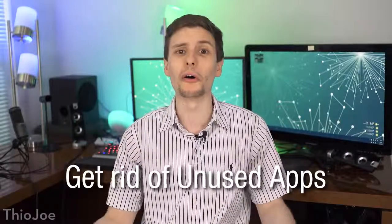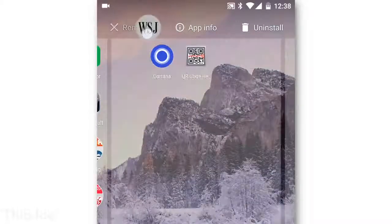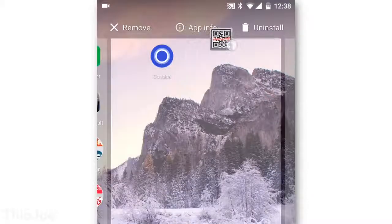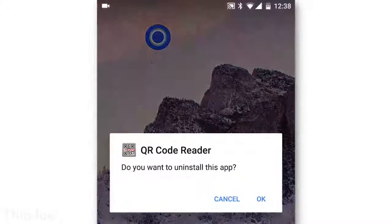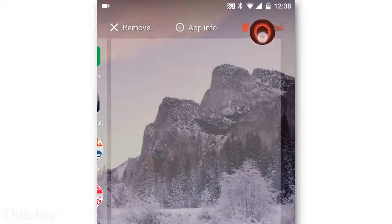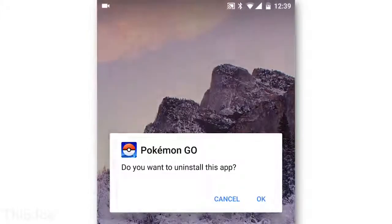So without further ado, let's get your phone working like new. Starting off with number one — this might seem obvious, but really it's the most important. When was the last time you went through and deleted all your unused apps just sitting on your phone? You might think they aren't really doing any harm just sitting there, but they are. Every app is just one more thing taking up space, possibly reducing the speed of the flash memory ever so slightly, and one more thing your phone has to check for updates and install new updates from the Play Store, using up more bandwidth and resources every time it does that. And even if you aren't using certain apps, they may still be taking up background resources without you knowing.